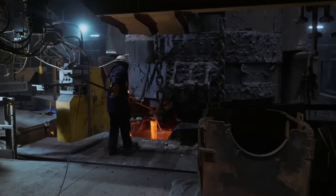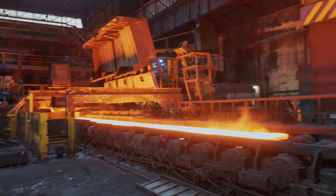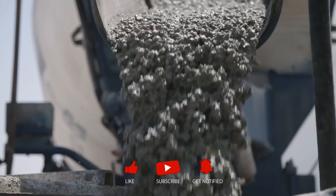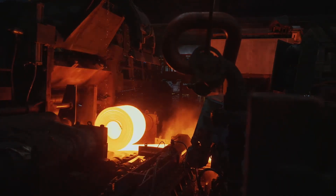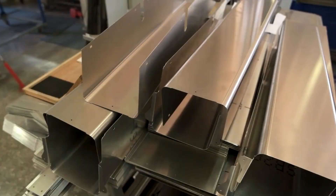One molten pour at a time. If this blew your mind, wait until you see how we make the computer chips that power your phone or the concrete that holds up every building. Subscribe and hit the bell, because the world is full of incredible processes hiding in plain sight. That's how steel is made — from the depths of the earth to the heights of human achievement.